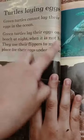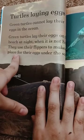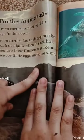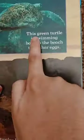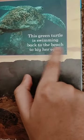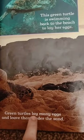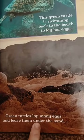Green turtles cannot lay their eggs in the ocean. Green turtles lay their eggs on the beach at night when it is not hot. They use their flippers to make a place for their eggs under the sand. This green turtle is swimming back to the beach to lay her eggs. Green turtles lay many eggs and leave them under the sand.